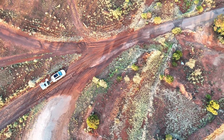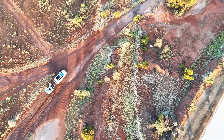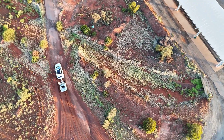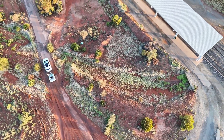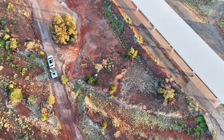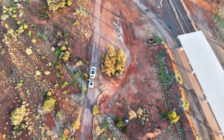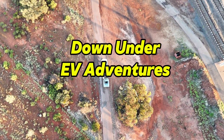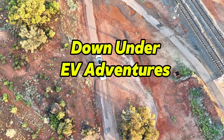We will leave it there. Thank you very much for joining me today — I really appreciate it as always. Take care out there on the roads, and if you're heading off-road, be extra careful to watch out for rocks and things like that. We'll leave you with Zoey and we'll see you very soon with more on Down Under EV Adventures. Bye for now.